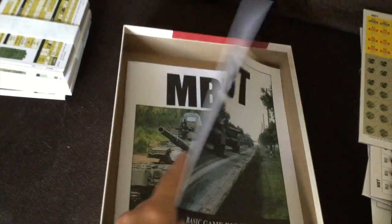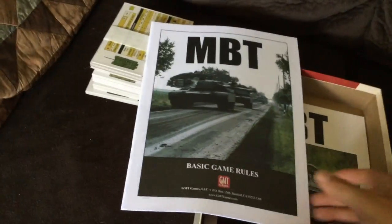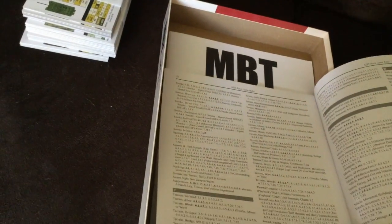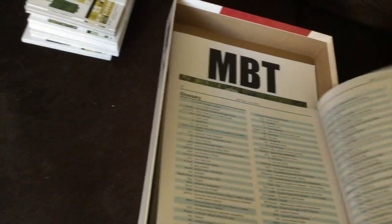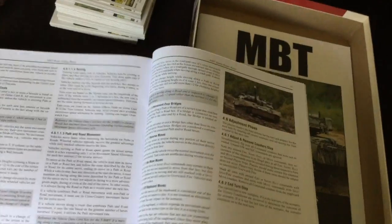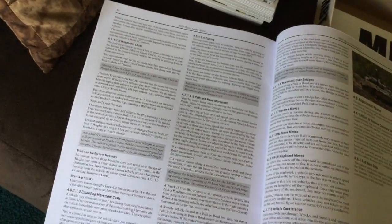We're still going into this box — now I'm starting to understand why it's so heavy. There's a basic game rulebook, and the basic game rules are really quite easy. There's a train key on the back, and the booklet is only 28 pages long. Of that, there's an index and a glossary taking up a considerable portion, so the core rules come in at about 19 pages. If you've played Panzer, you'll probably pick this up really quickly.